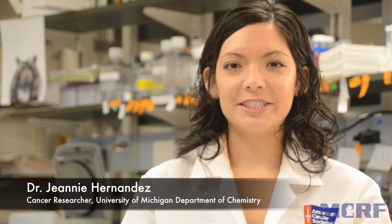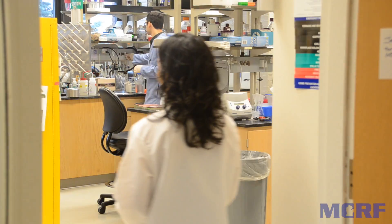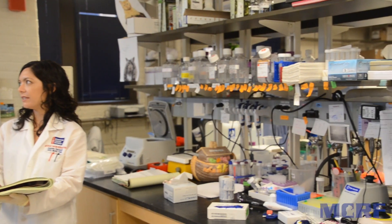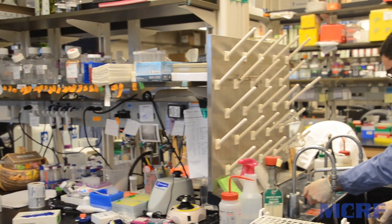Hello, my name is Dr. Jeannie Hernandez and I'm a cancer researcher at the University of Michigan Department of Chemistry. In 2013, I received the tremendous news that I would be supported by an American Cancer Society, Michigan Cancer Research Fund postdoctoral fellowship. This award has allowed me to make amazing progress in my research and gain critical training in becoming a fully independent scientist and leader of my own laboratory in the near future.